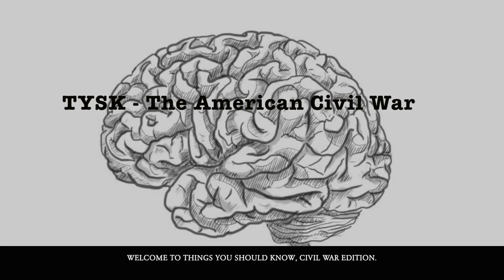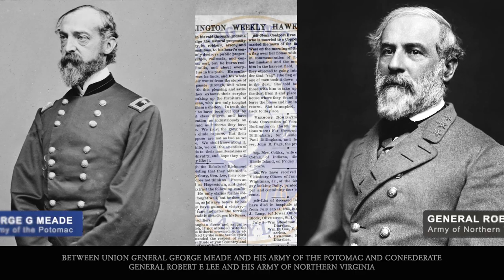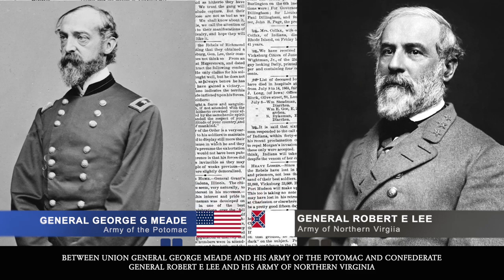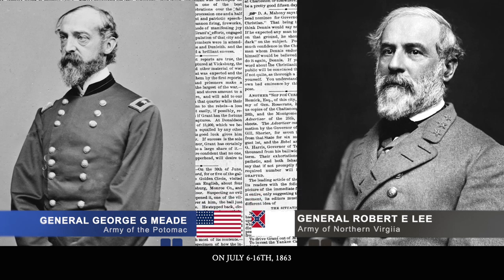Welcome to Things You Should Know, Civil War Edition. Today we're going to talk about the Battle of Williamsport, also known as the Battle of Hagerstown, located in Washington County, Maryland — between Union General George Meade and his Army of the Potomac and Confederate General Robert E. Lee and his Army of Northern Virginia.